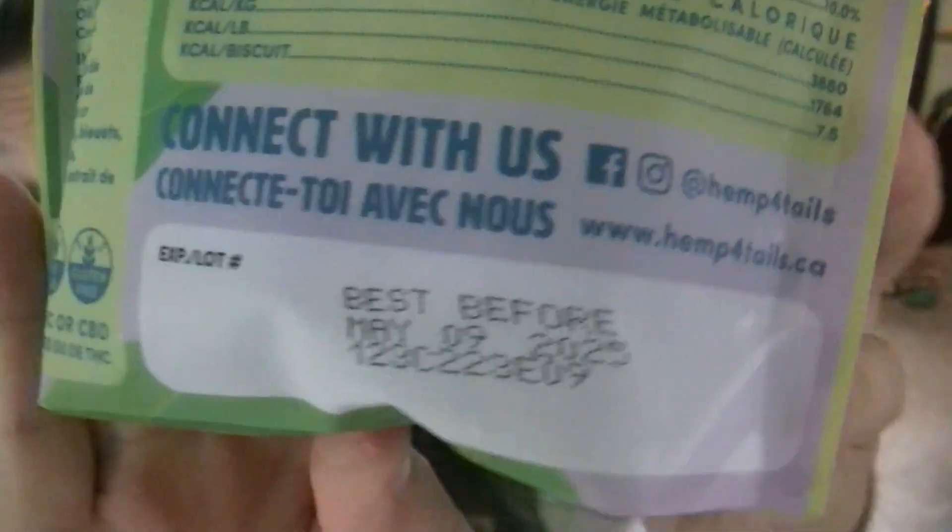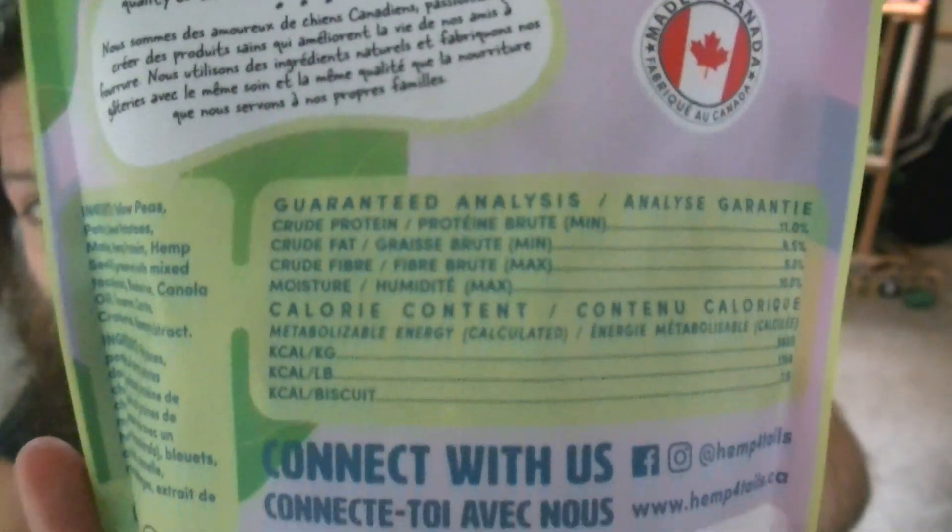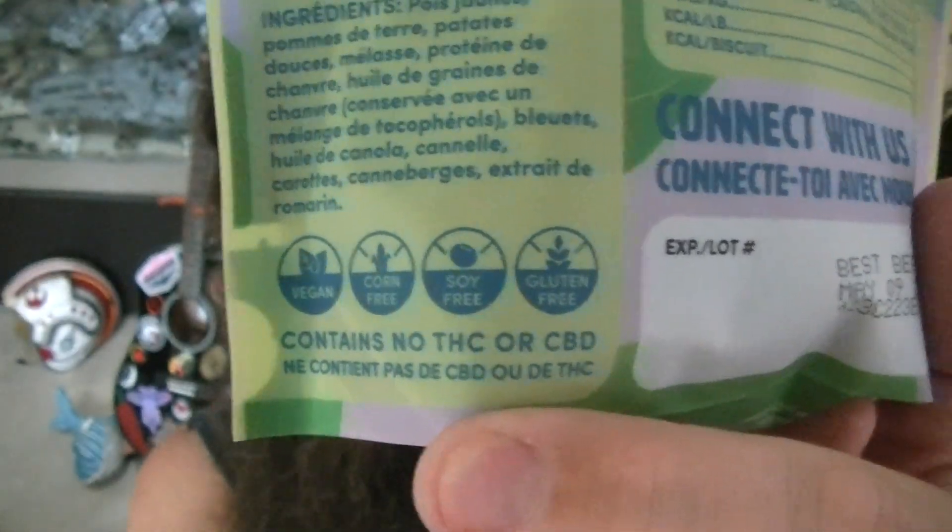Connect with us at hemptfortails.ca and Hemp for Tails on Facebook and Instagram. Here's the nutritional information — guaranteed analysis, I like the way they put that. It contains no THC or CBD, which is definitely worth mentioning. Other logos show it's vegan, corn free, soy free, and gluten free.